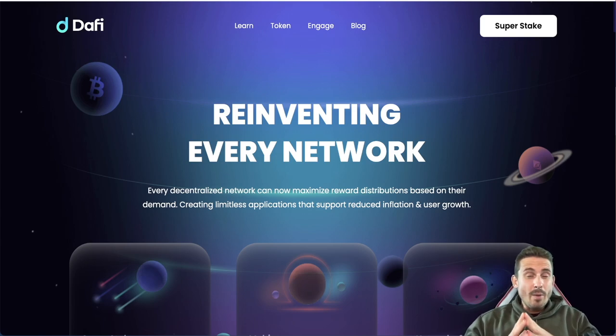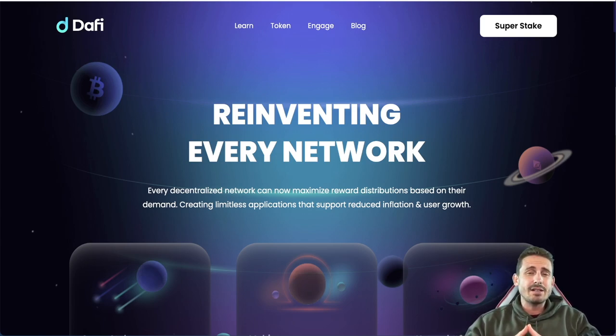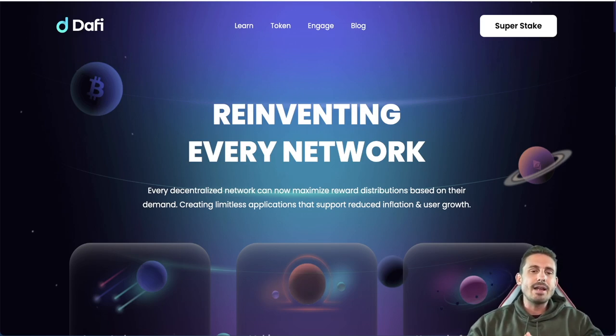Quick disclaimer before we start: I'm not a financial advisor and nothing here should be taken as financial advice. This is only educational content.